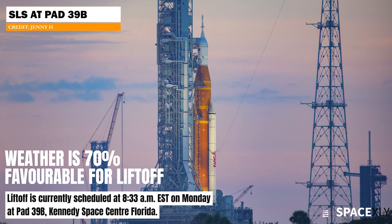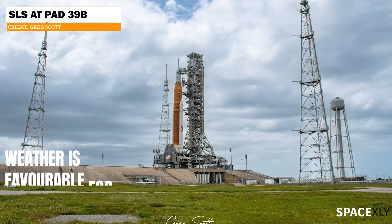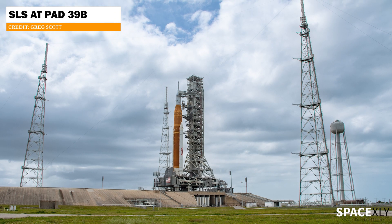Weather is 70% go for launch for an on-time liftoff at 8:33 AM on Monday. There is a little concern over scattered rain showers during the two-hour launch window.